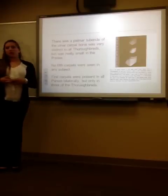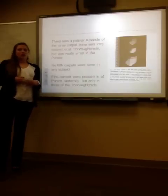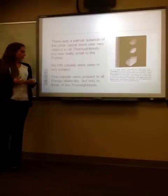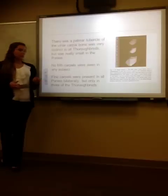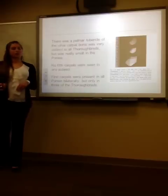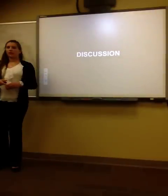The fifth carpal bones were not seen in any of the subjects. The first carpal bone was present in all the ponies bilaterally and only in three of the Thoroughbreds, and it was not bilateral in the Thoroughbreds.